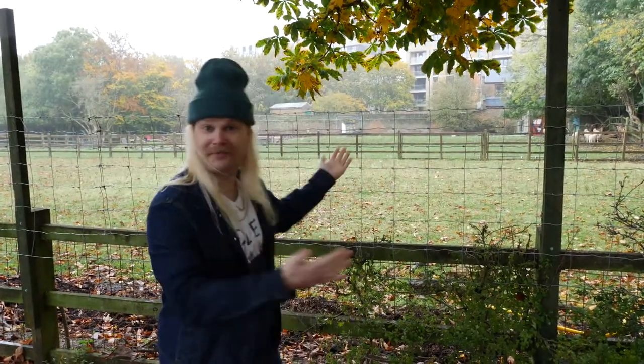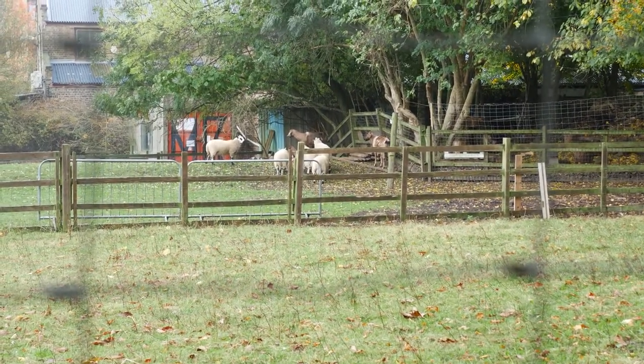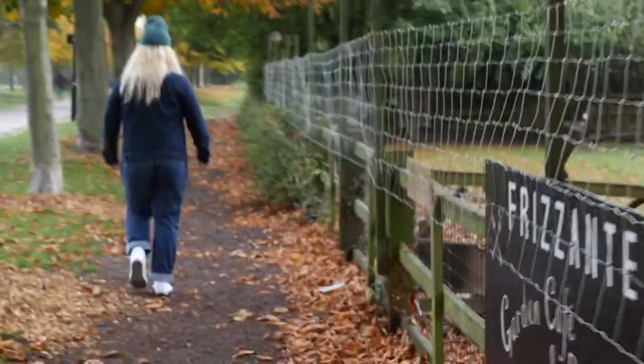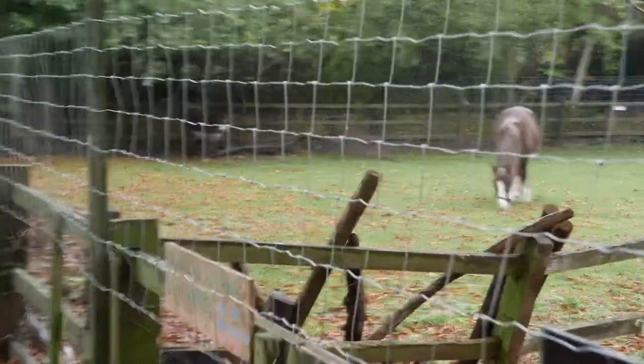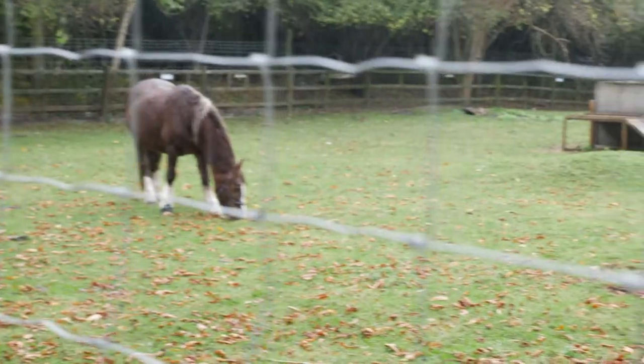Turns out it's raining a lot more than I expected, so while we wait — look, first great thing about Haggerston Park: it has a farm. Sheep, goats... it's a horse! Let's get closer, follow me. Look, a horse. Insane, insane.